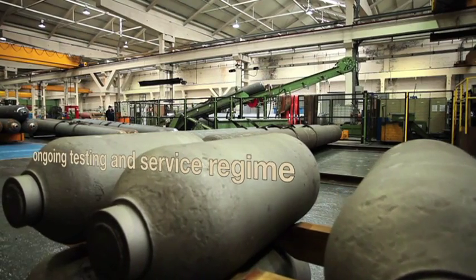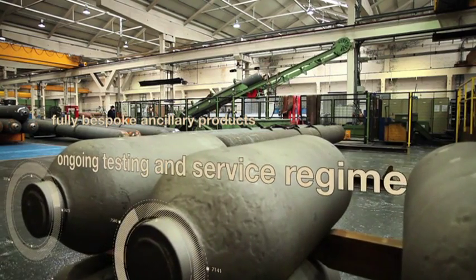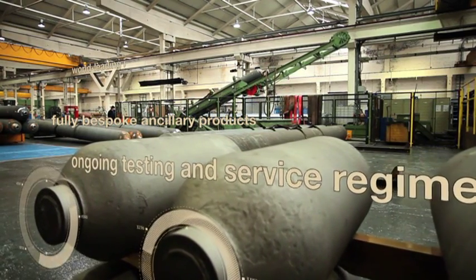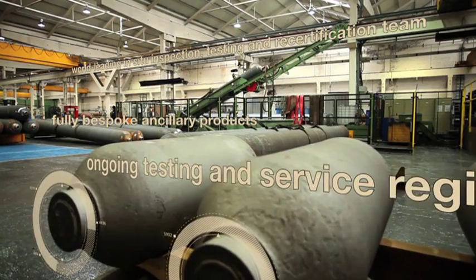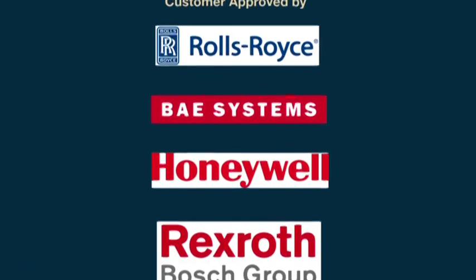This adds up to the most internationally recognised and accredited products. By working with the major accreditation bodies, Chesterfield Special Cylinders enhances products worldwide, gaining the respect and approval of end users and leading accreditation bodies globally.